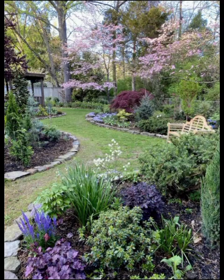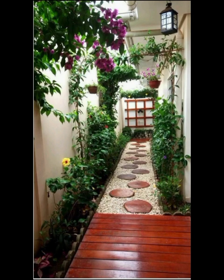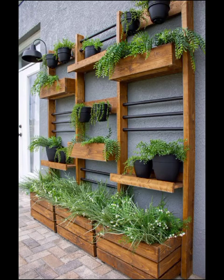Now let's explore some specific modern garden designs that have gained prominence. The Japanese Zen garden is a captivating example rooted in the principles of simplicity, balance, and harmony. A Zen garden features meticulously raked gravel, strategically placed rocks, and carefully pruned trees and shrubs. These serene spaces offer a peaceful retreat for meditation and relaxation.